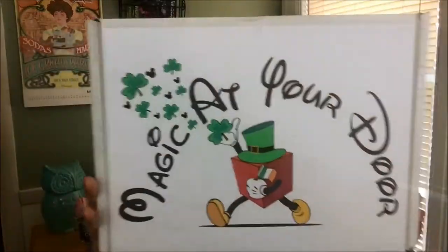Hi you guys and welcome back to my channel! Today I'll be doing a review for Magic at Your Door.